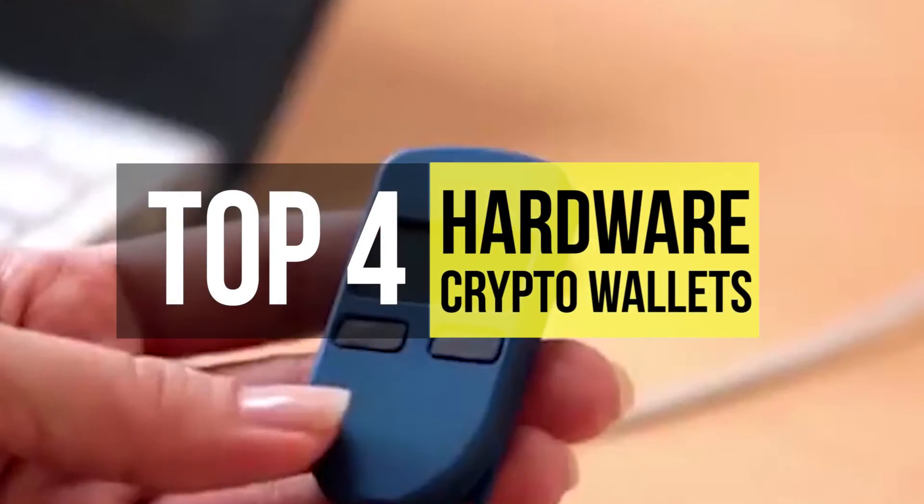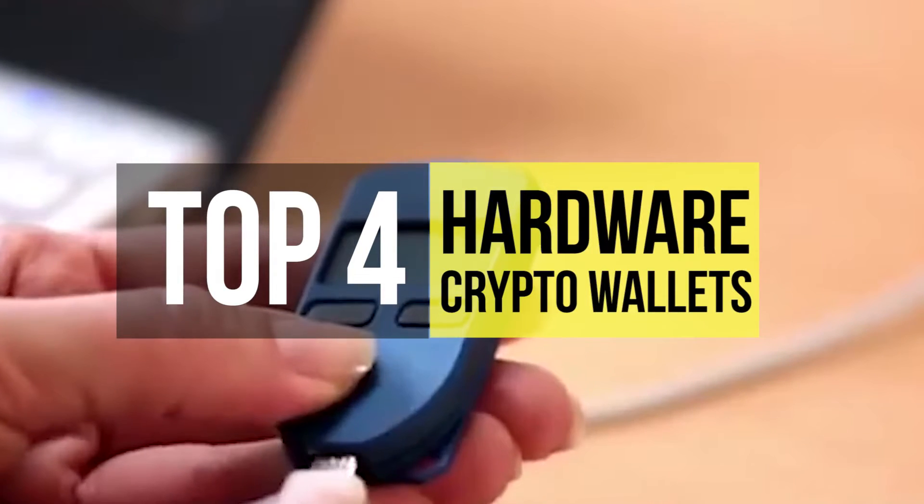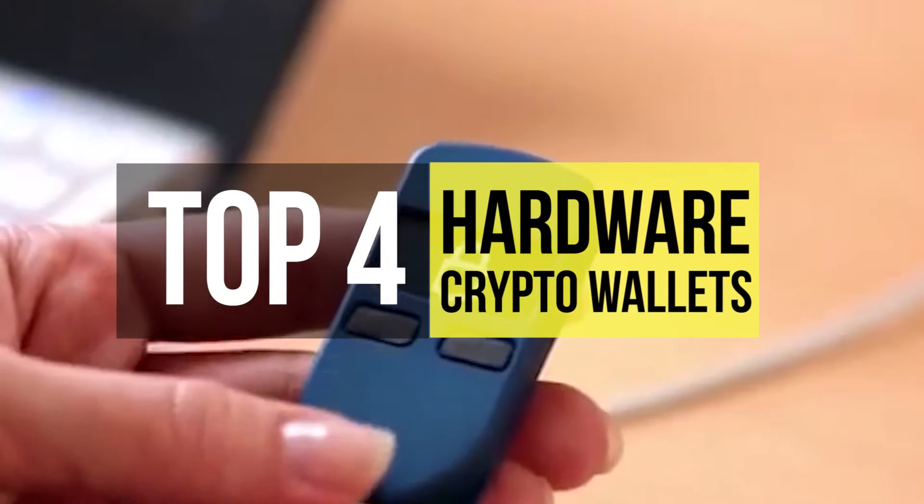Cryptocurrency and blockchain are looking to be the next revolution in the financial sector. Hardware wallets are the best way to store them, and these are the best in the market.